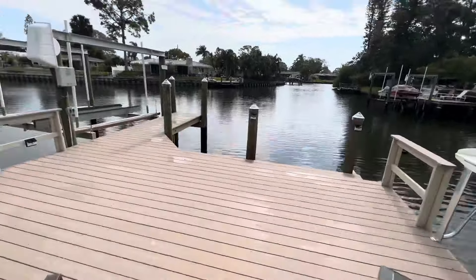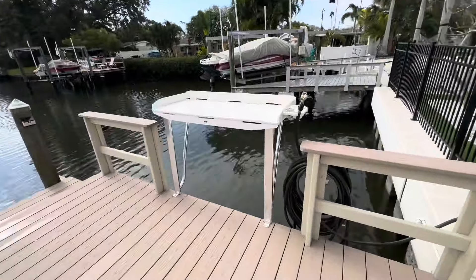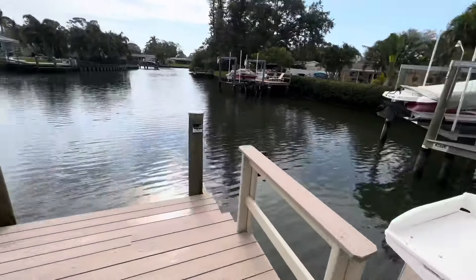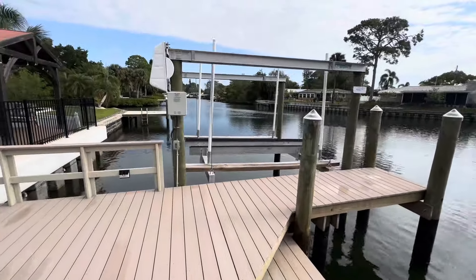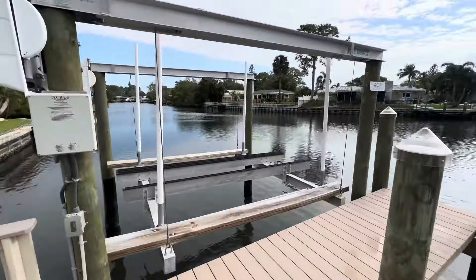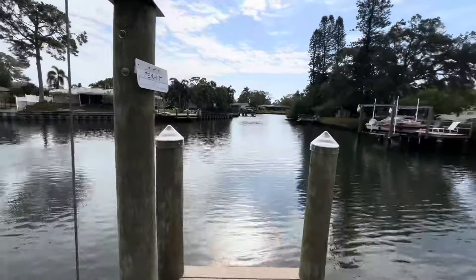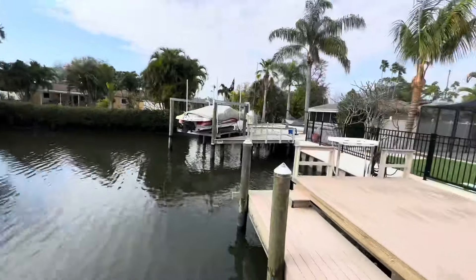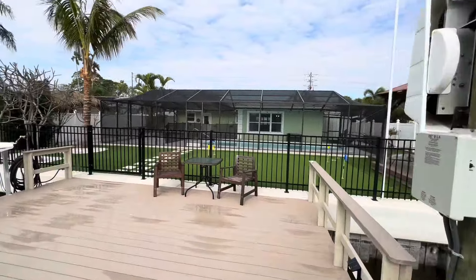You can take this right out into the bay. Got your spot here to clean your fish — I'd just be sitting out here every night fishing. Nice breeze today, nice view out here. Let me turn around to give you a view of the back of the home. And that's going to do it for this one — let me know what you think about it in the comments below.